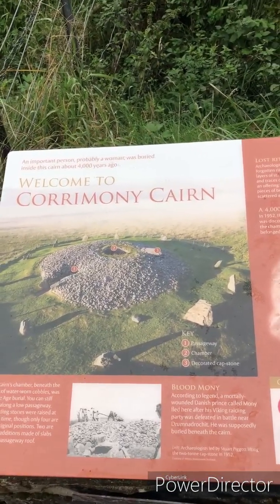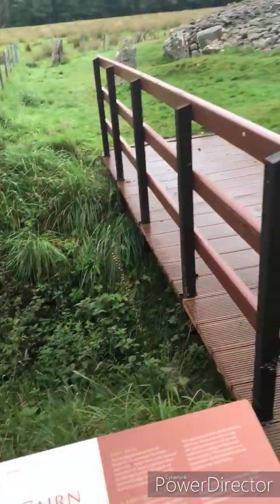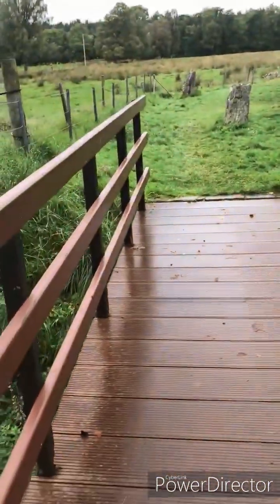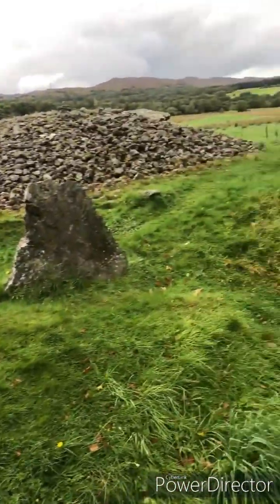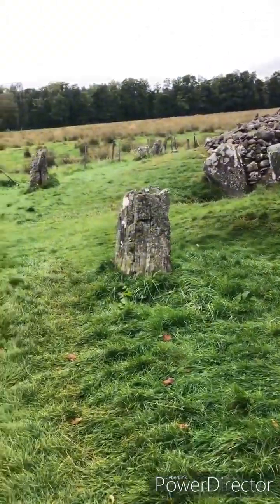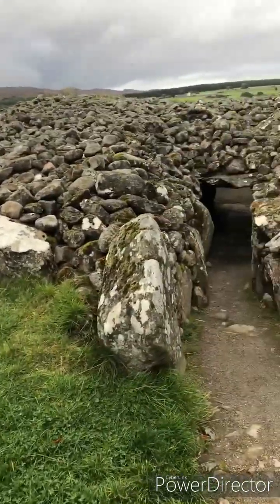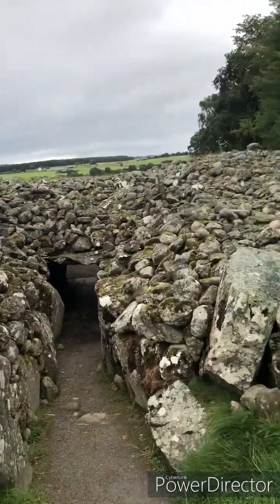We're near Loch Ness today at the Corrimony Cairn, which is an ancient burial monument in Scotland, suggested to be some 4,000 years old. Four of these standing stones are in their original positions, and apparently two of them have been replaced in the Victorian era. The cairn has an entrance here — it's just rocks piled high.